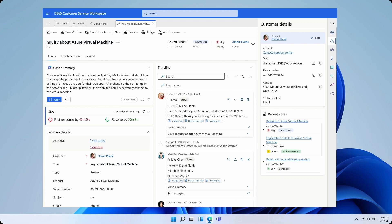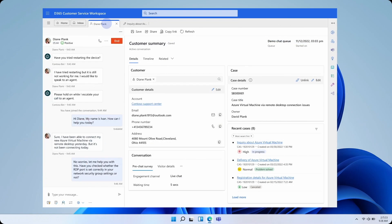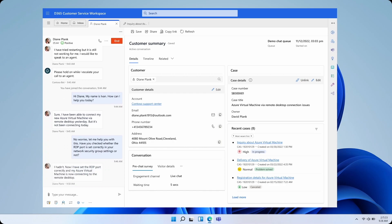Next, we have Copilot conversation summaries. Whether they're joining a conversation, consulting a colleague, or wrapping up a case, agents often spend several minutes reading and summarizing customer conversations.